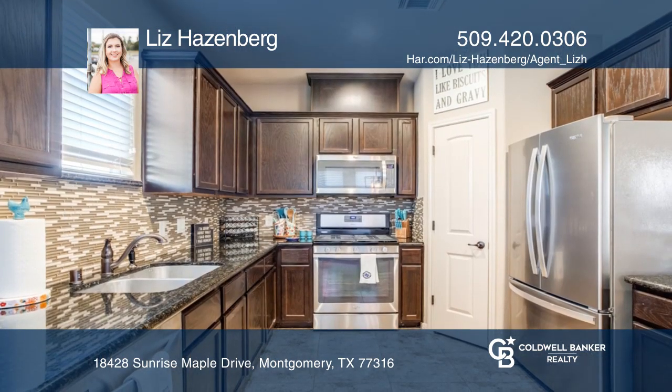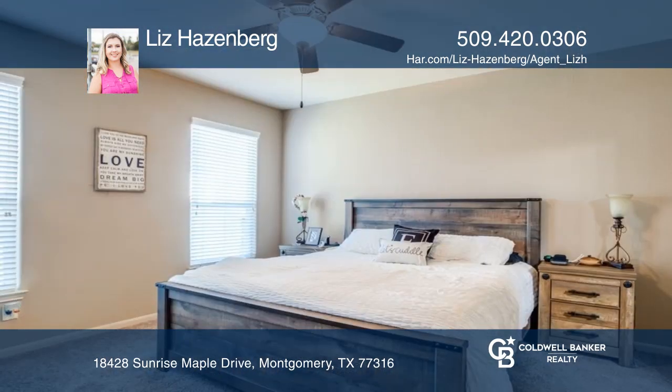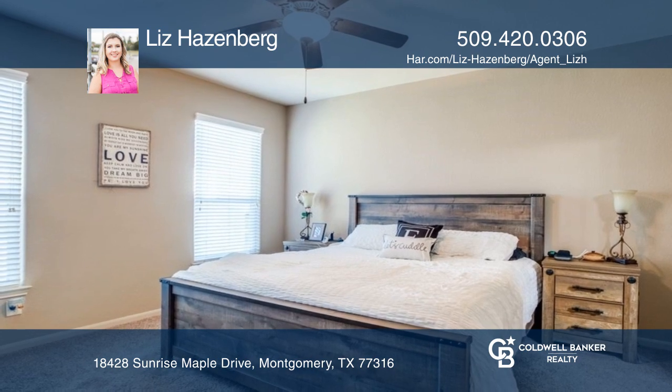A luring kitchen includes stainless steel appliances, gas range, granite countertops, glass tile backsplash, oil rubbed bronze fixtures, and walk-in pantry.